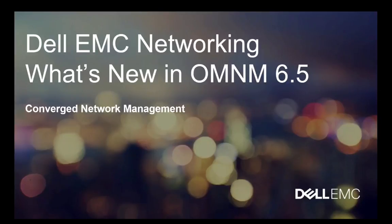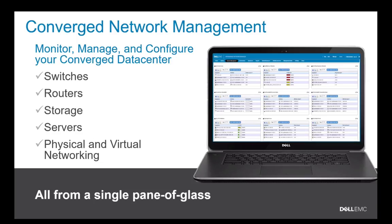Welcome to Dell EMC Networking — What's New in OpenManage Network Manager 6.5. OMNM is a converged network management solution from Dell EMC that lets you monitor, manage, and configure your converged data center all from a single pane of glass. That includes switches, routers, storage, servers, and physical and virtual networking.